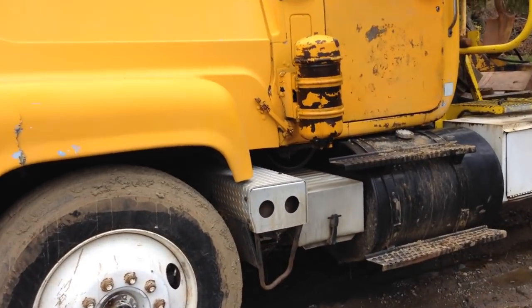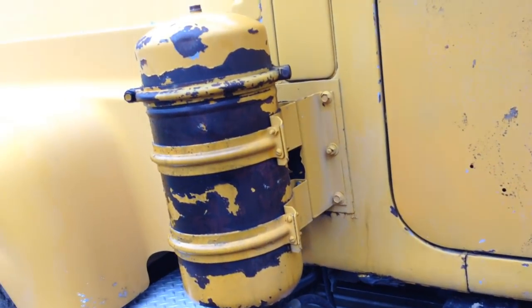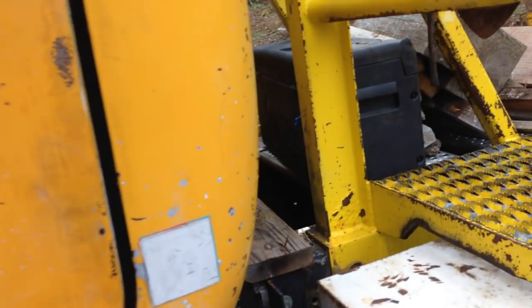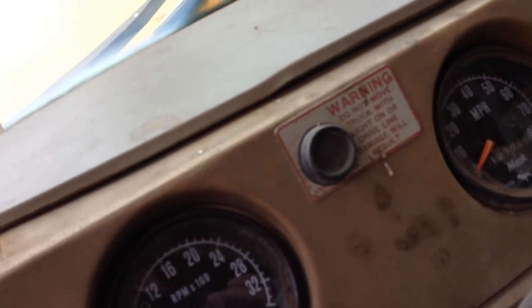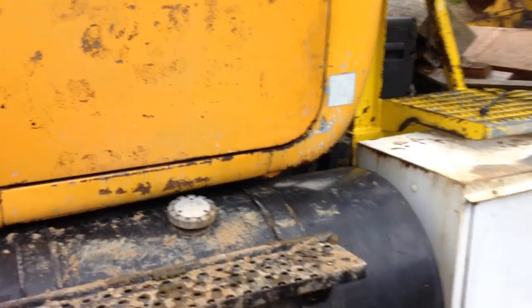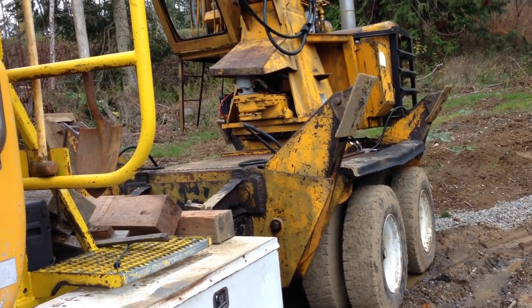Look at this. It's a 1980 Mack RL 767. It's got a 350 Cummins in it and a 13-speed transmission. What a sweet old rig. It's in pretty good shape too. For being a logging rig, it's got a Husky Brute R1850 on the back.